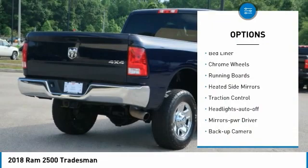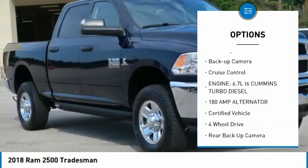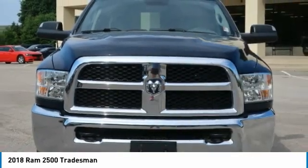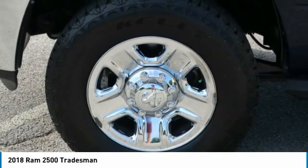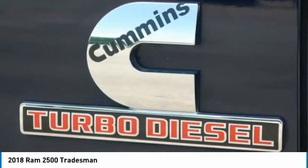Towing package, bed liner, chrome wheels, running boards, heated side mirrors, traction control, headlights auto off, mirror memory, backup camera, cruise control. Take this vehicle for a spin and see why so many shoppers are now proud owners.